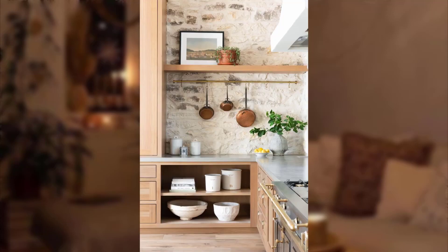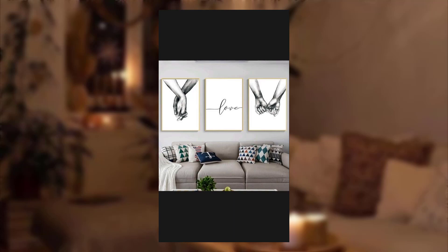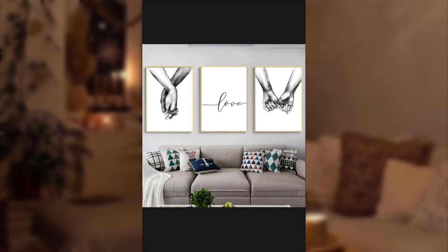Point number nine: coastal getaway. Incorporate a coastal theme by using nautical-inspired decorations and wicker furniture for a breezy and relaxed outdoor dining experience. Point number ten: